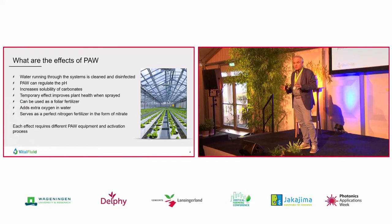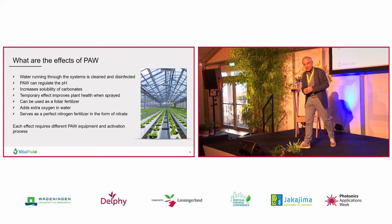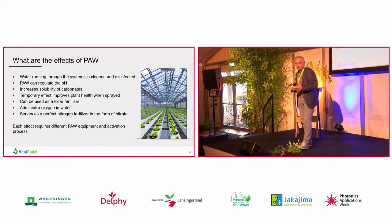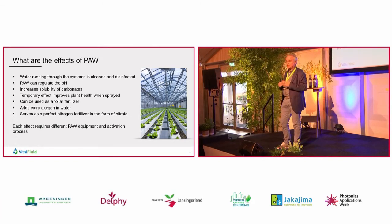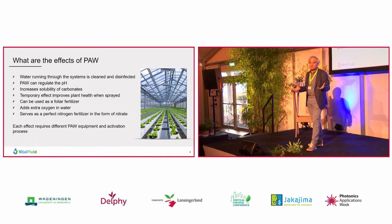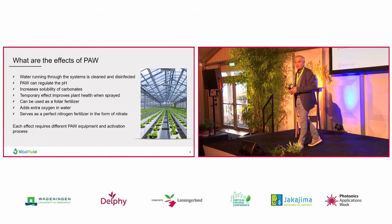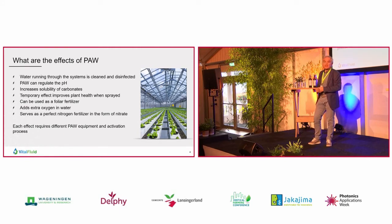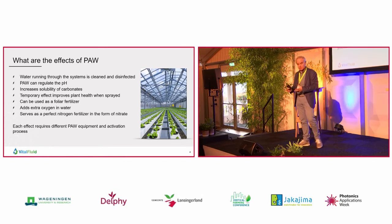We have done a lot of testing, just by spraying this water on crops, to see if it can improve plant health, if it can reduce plant diseases, and we see very positive results of that. A very important advantage of plasma-activated water is it doesn't leave any residues. All the residues that remain is nitrate, which is of course a very important fertilizer, and it's a foliar, it's a leaf fertilizer. The process also adds extra oxygen into the water, which is also beneficial for plants and crops to grow.